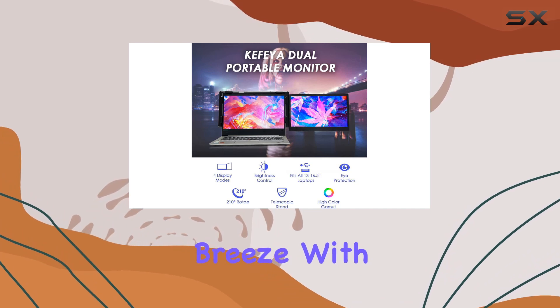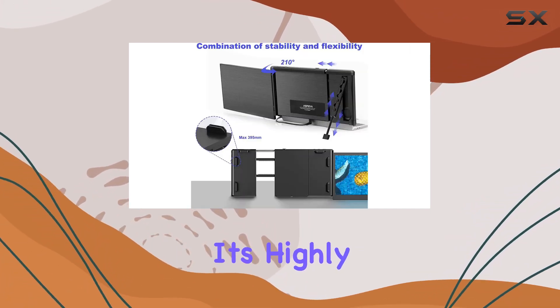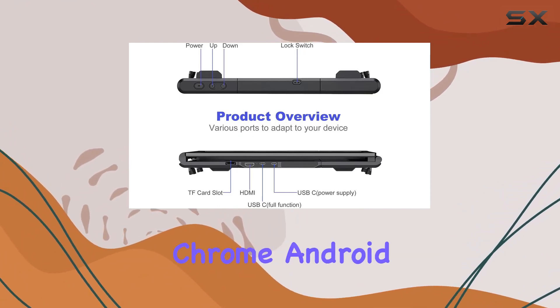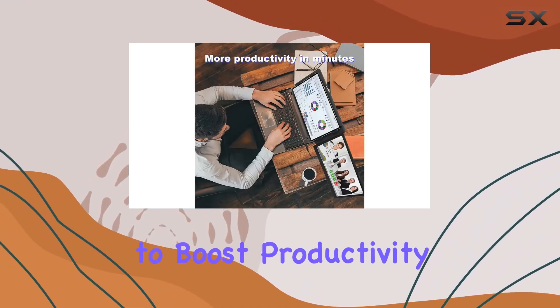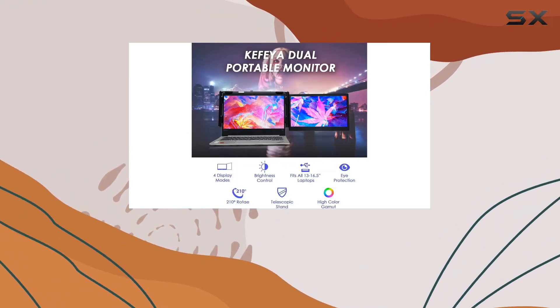Setting up this dual monitor is a breeze with its plug-and-play functionality — no drivers needed. It's highly compatible with various operating systems, including Windows, Mac, Chrome, Android, Switch, Xbox, and PS4. Whether you're looking to boost productivity or enhance your entertainment experience, the Kefia Portable Monitor has got you covered.